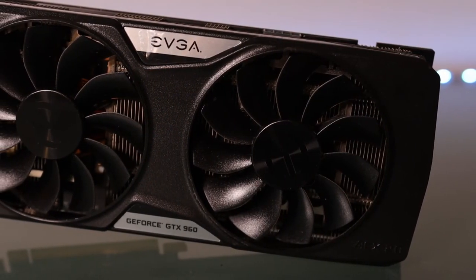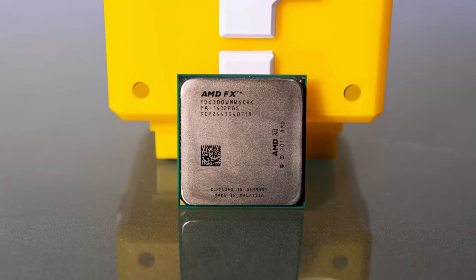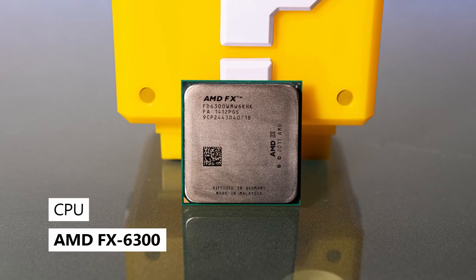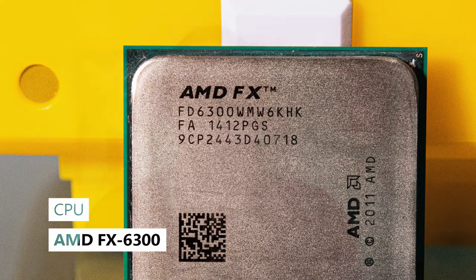Thankfully, it was only her graphics card, which was an NVIDIA GTX 960 2GB. So let's go ahead and take a look at the specs. For the processor, we have an AMD FX 6300, which was a 6-core, 6-thread processor, but now is a 3-core, 6-thread processor due to a lawsuit that happened in 2019 against AMD.